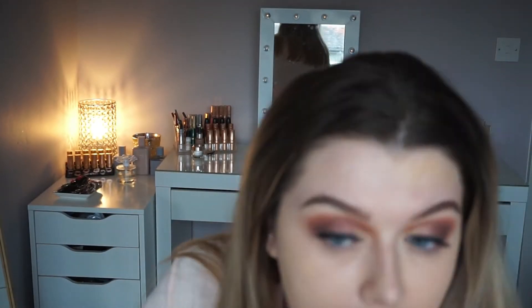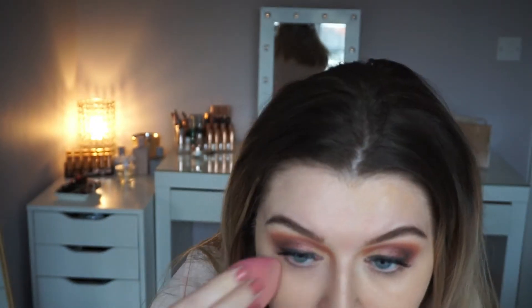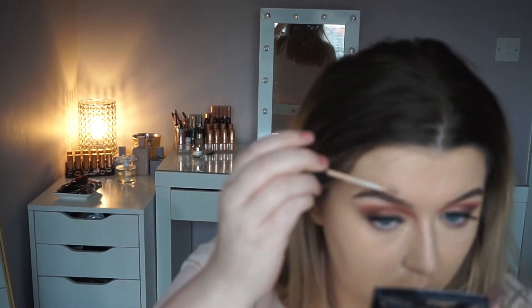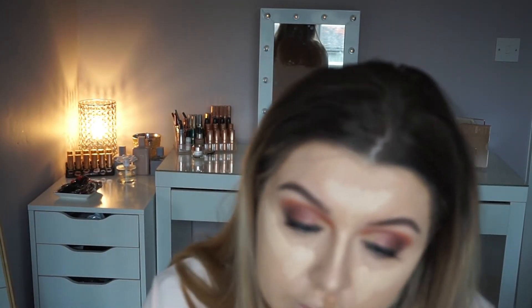For foundation today I'm using my current favourite, the NARS Natural Radiant Longwear Foundation in the shade Punjab — it's going to be a touch dark for me so I'm going to mix in a little bit of The Ordinary Serum Foundation in shade 1.1 Fair. I'm going to mix two concealers — the L'Oreal Infallible Pro Glow and my Tarte Shape Tape. Then I'm just going to bake a little bit with my Ben Nye Luxury Powder in Cameo.